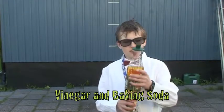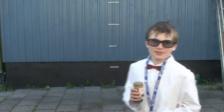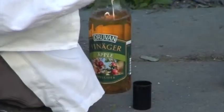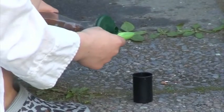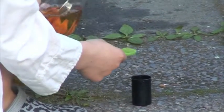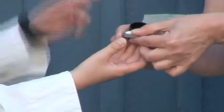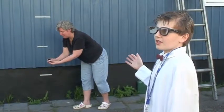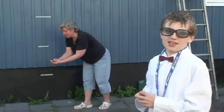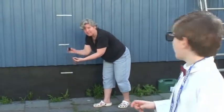In our first experiment, we will be mixing some vinegar with some baking soda. Now let's see what happens. As you see, my assistant here will be activating the chemical process, which will make our projectile go sky high. Now the projectile, it's that little black part. Hit it!